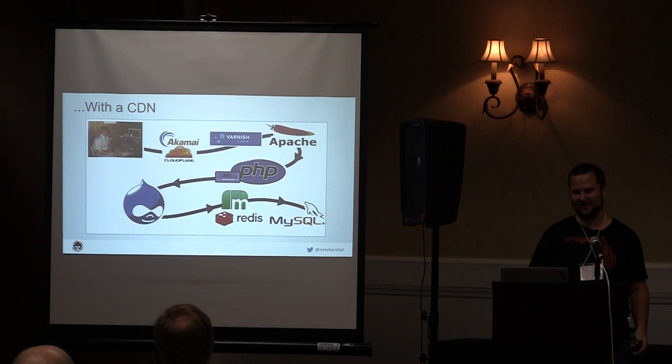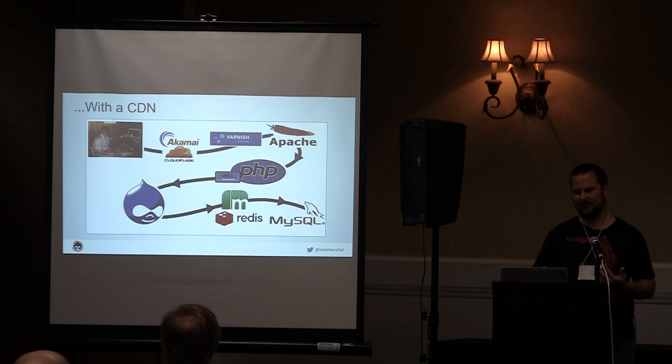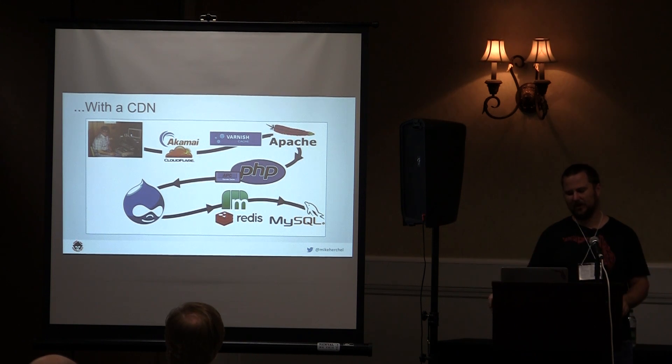Throw a content delivery network on top of that. A CDN does something similar to Varnish — it caches your assets and can cache your HTML. But it also splits your static assets across multiple domains, which enables more simultaneous downloads on the front end, which is the next topic.